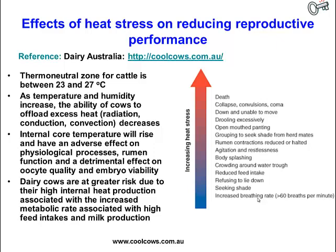Dairy cows also have a high feed intake to sustain the energy needed to produce milk, so they have a high metabolic rate which results in a high internal generation of heat — a high internal heat load.